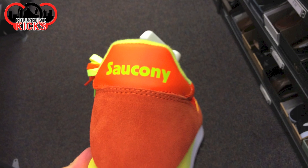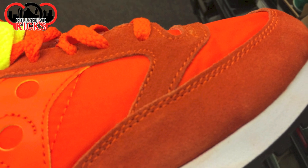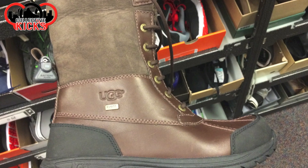Saucony — I don't know how you ever say the name. I don't know if you guys remember the Jazz model, but that's like their iconic model. And they had one in this crazy bright orange — you can see it says Jazz on the tongue. $30, man. Pretty cheap.